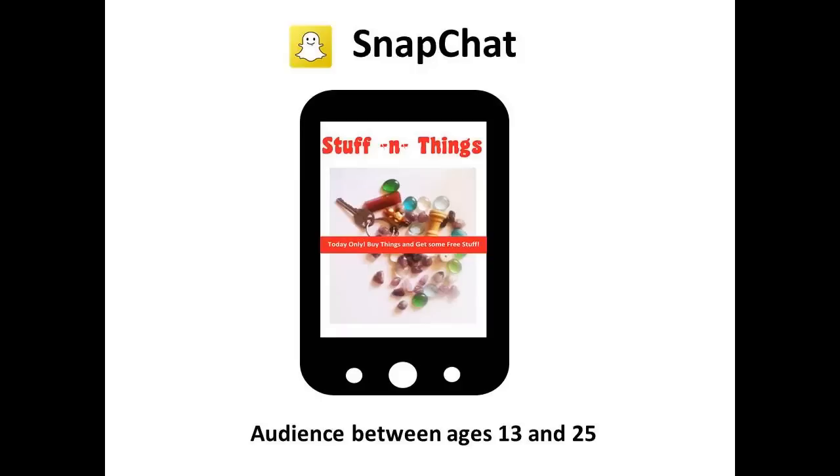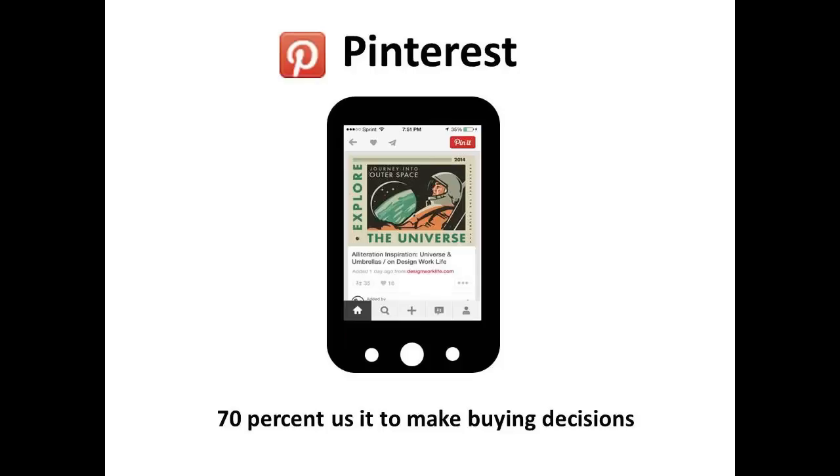If you have a young audience ages 13 to 25, consider using Snapchat. This photo sharing platform is popular with a younger demographic. With its short 24-hour lifespan and emphasis on images, Snapchat is a perfect place for flash sales and mobile coupons.